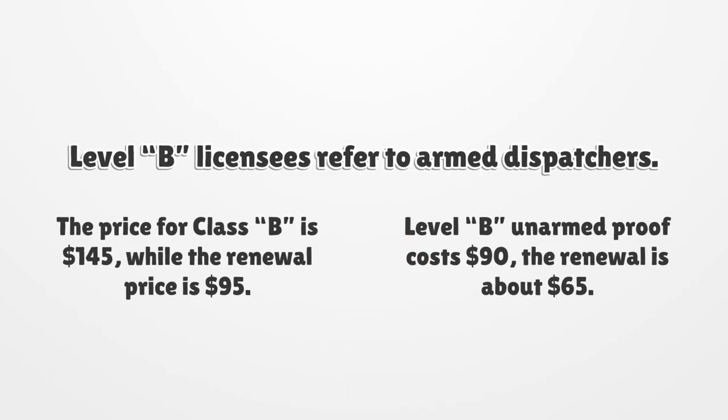Level B licensees refer to armed dispatchers. The price for class B is $145, while the renewal price is $95. Level B unarmed proof costs $90, and the renewal is about $65.